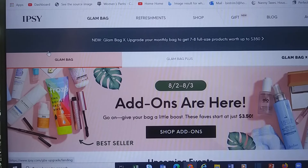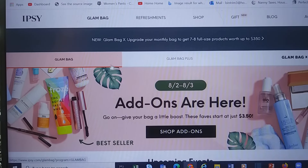With the Glam Bag, the base one, you get 5 deluxe size products and you get to choose one. And for all three, you get to choose add-ons.